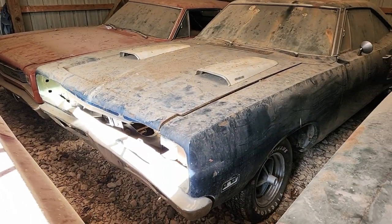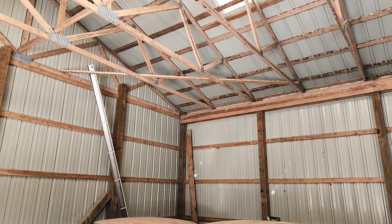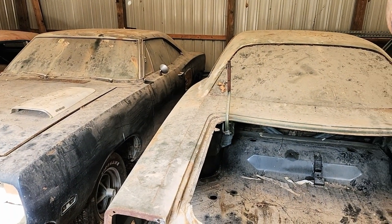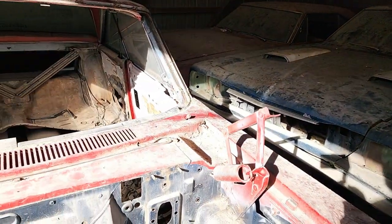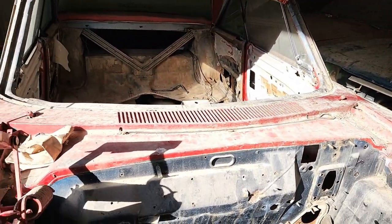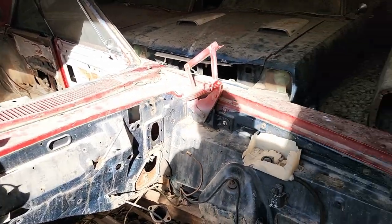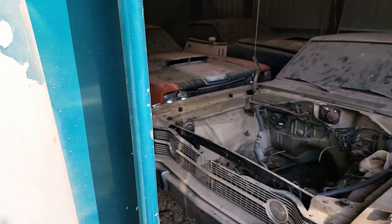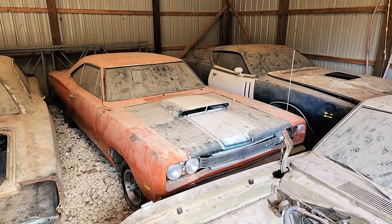To say they've been sitting a while is putting it mildly, but they're in a nice safe environment — nice and dry — so I don't expect them to have any issues in the future when the owner does decide to do something with them, which, as things are evolving right now, will probably be pretty soon. Trying to get a better view of the Super Bee and the Charger — there you go.